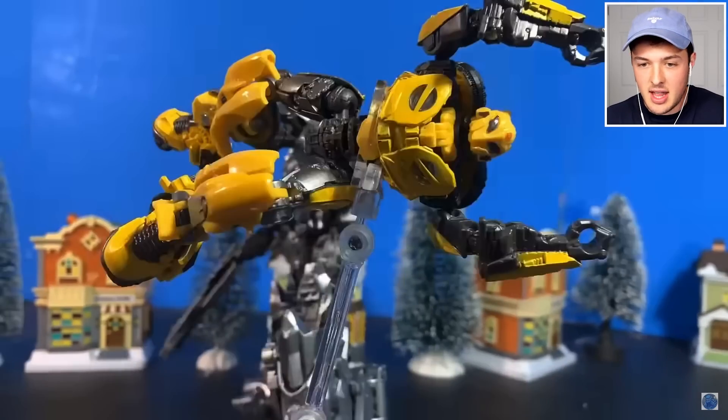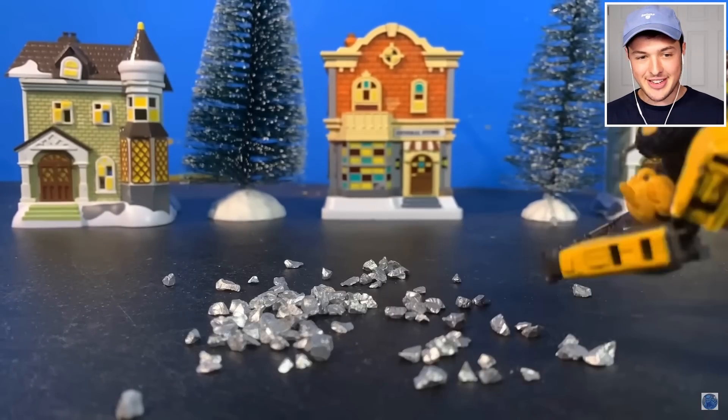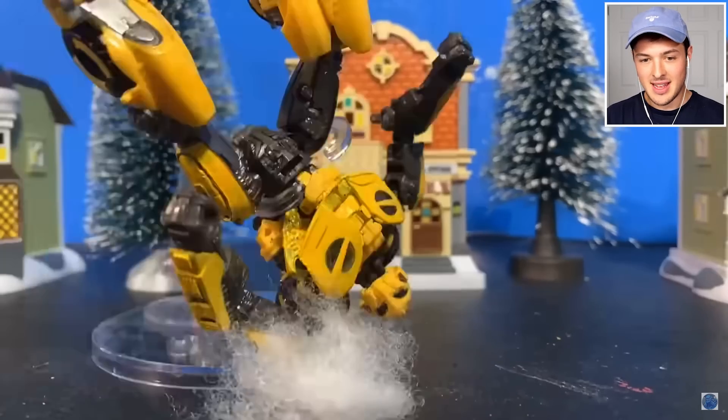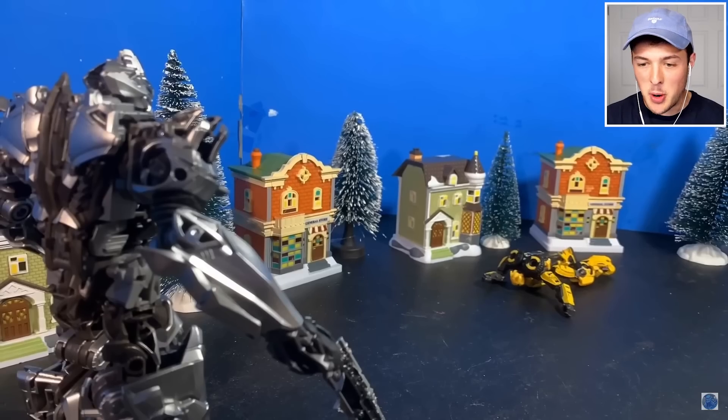I thought this was Godzilla. These are Transformers battling to the death right now. Where's Optimus Prime when you need him? Bumblebee is getting absolutely pooped on.